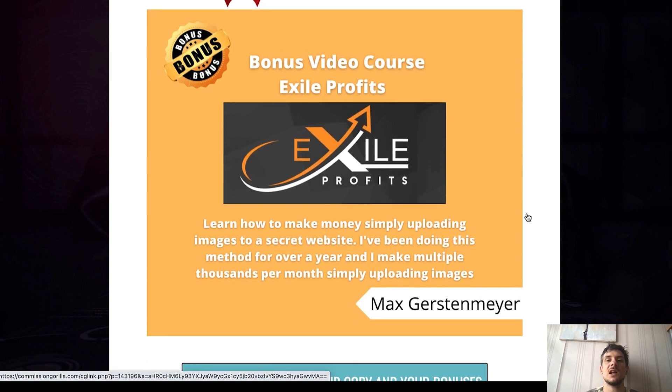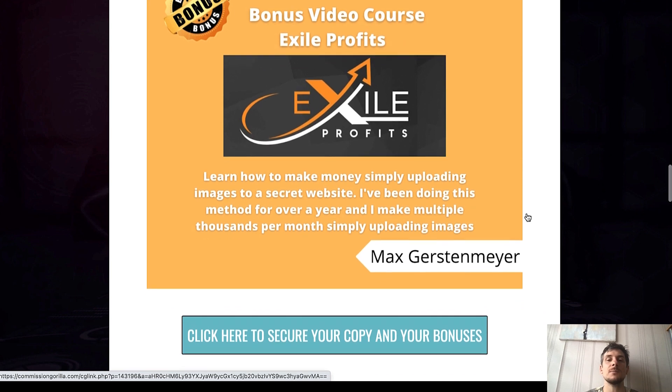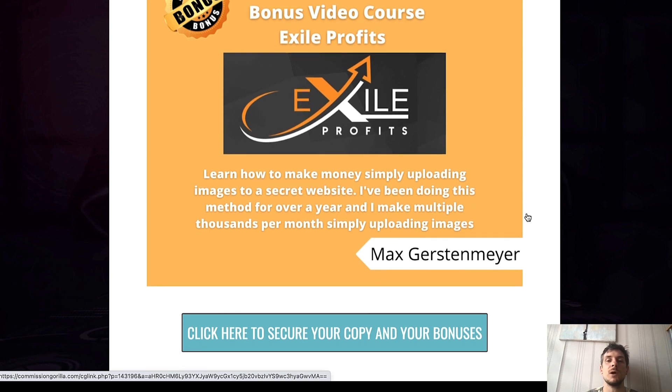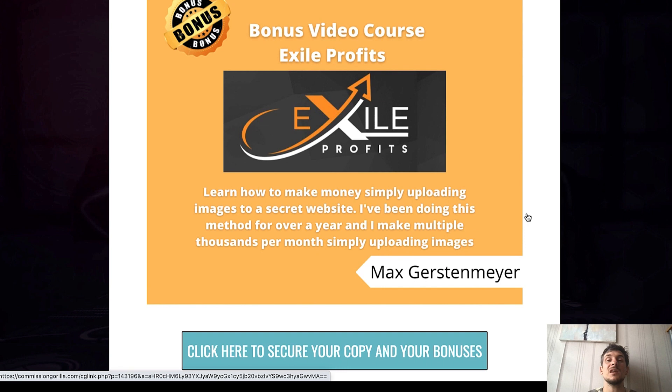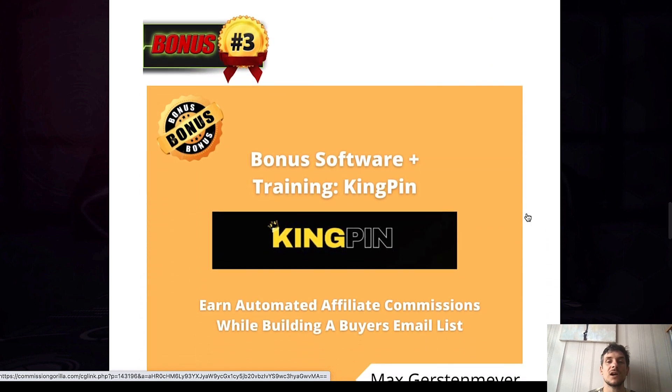My second bonus is a video course called Exile Profits, launched back in January. This course shows you how you can make money online simply by uploading images to a secret website. I've been doing this for over a year and make multiple thousands of dollars per month with this method. It's basically a second income stream all about selling e-commerce products without owning your own products and without having to come up with professional designs yourself.